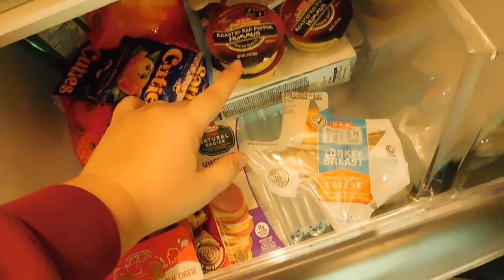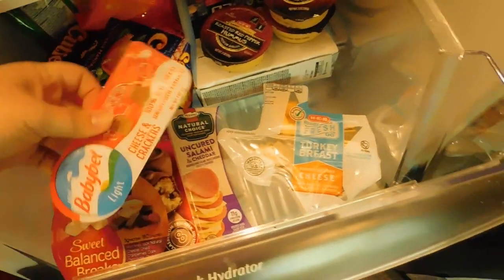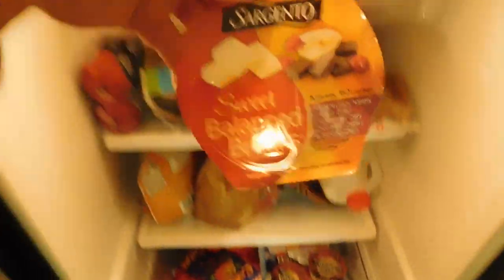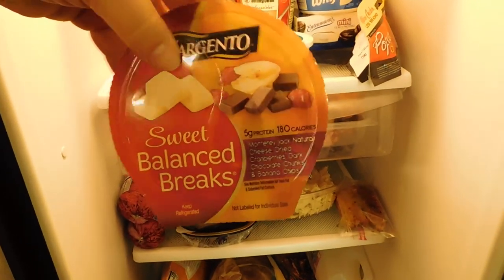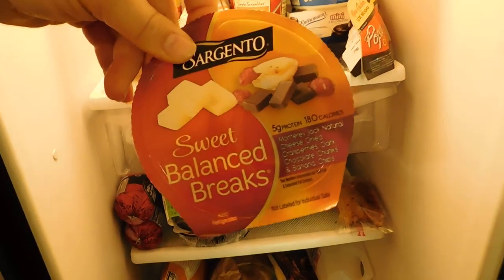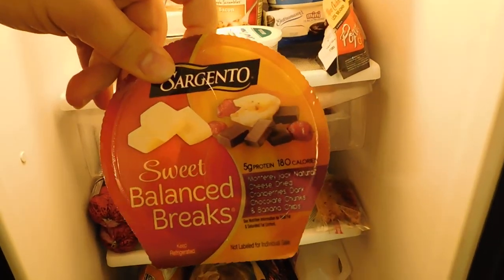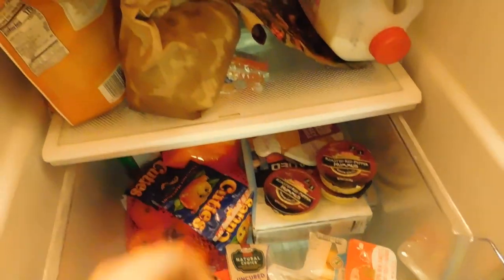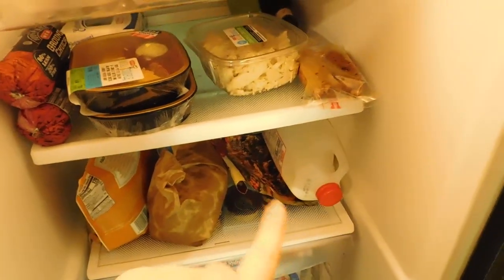That's Chris's hummus — I don't really eat hummus. I do like these trail mix things occasionally — banana chips, chocolate, and so on. They only have about five grams of protein so they're not doing much for me, but I enjoy them every now and then.